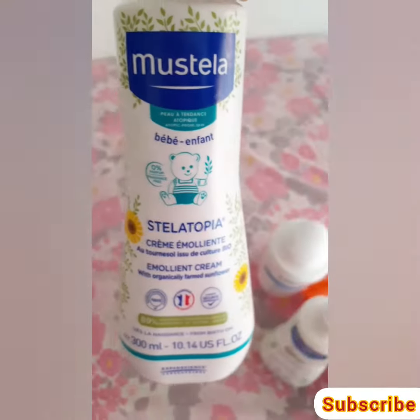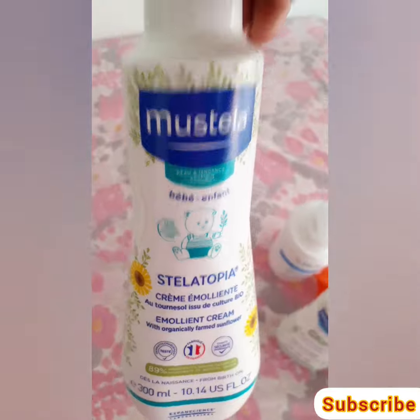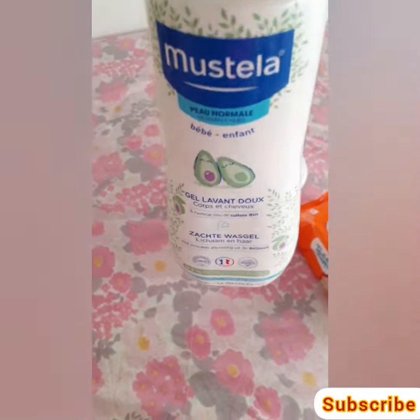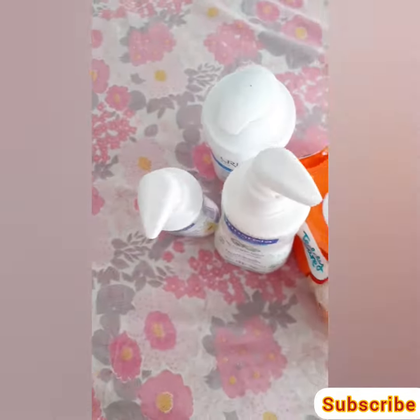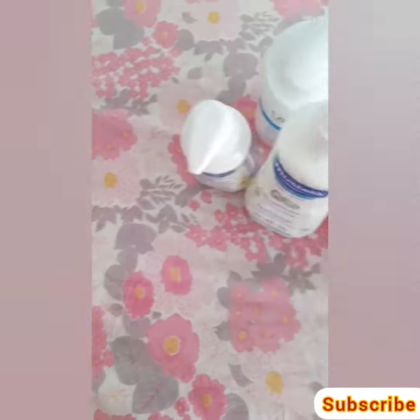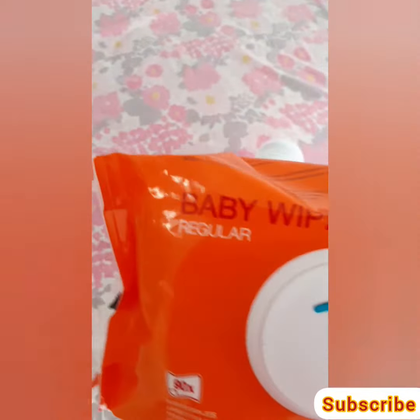You can get it in the pharmacy, not in the supermarket — in the pharmacy. And this is the shampoo, it's very very nice guys.